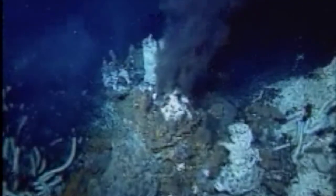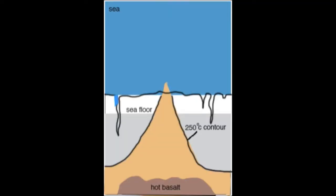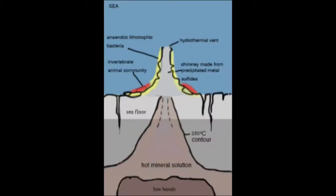Hydrothermal vents exist because the Earth's interior is hot and there is a large amount of water on its surface. As the seafloor spreads, cold seawater percolates down into many cracks close to hot rock in the oceanic crust. The water gets heated, and the hot water reacts chemically with the rock through which it flows. The hotter and more acidic the water gets, the more minerals it can dissolve.